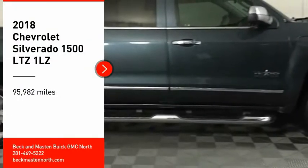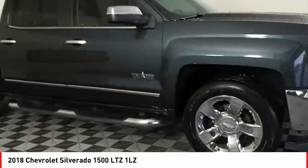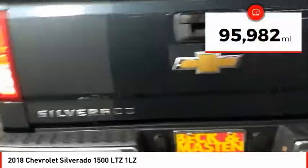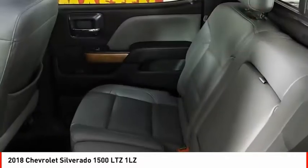Looking for the right vehicle? Check out the 2018 Silverado 1500. The Chevy Silverado 1500 has the lowest cost of ownership of any full-size pickup. This vehicle has less than 100,000 miles. Here are some of this vehicle's great options.